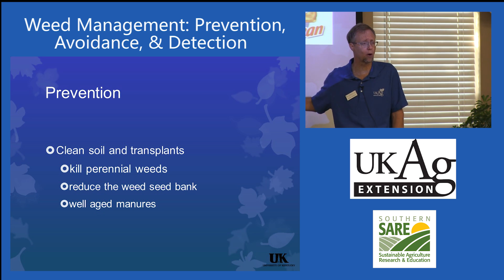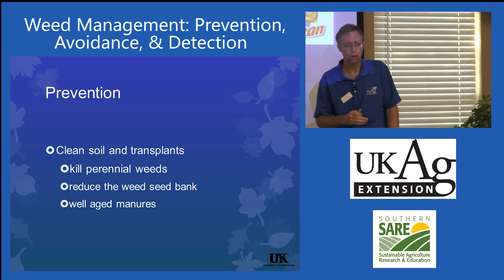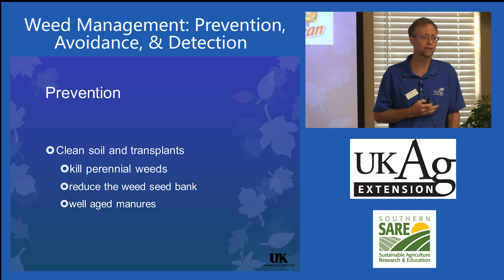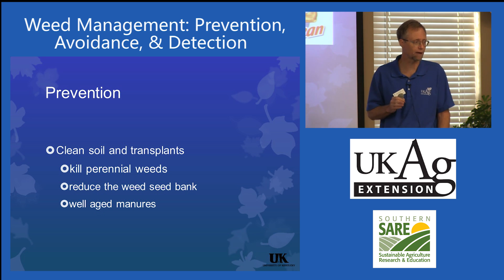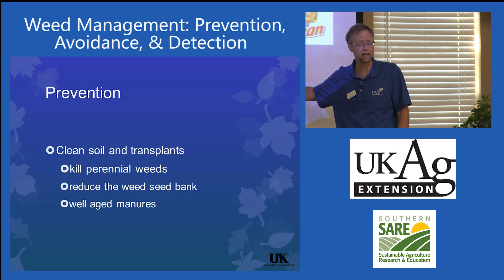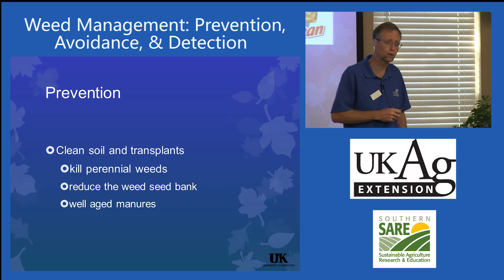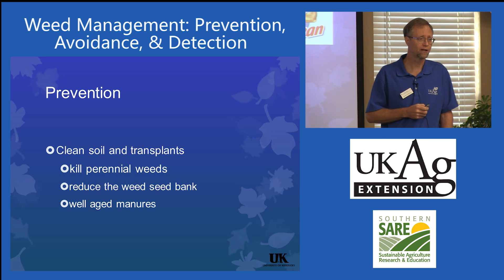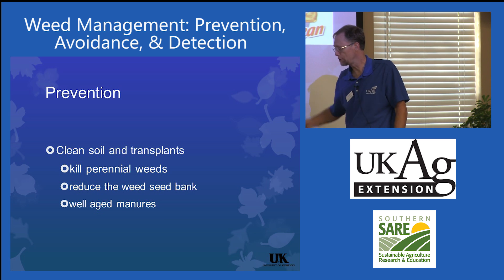Reducing the weed seed bank is critical and something homeowners can do without chemicals. Well-aged manures are also important. People say their neighbor has horses and wants to give them manure, and sure, manure is a great way to build organic matter, but make sure it's well-aged — whether cow or horse manure — so that any weed seeds in it have had a chance to germinate and die before you bring it in. There are weed science graduate students whose entire careers have involved collecting weed seeds from manure.